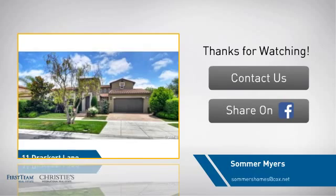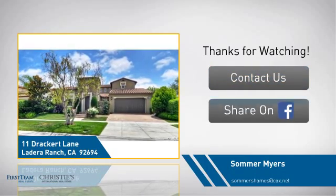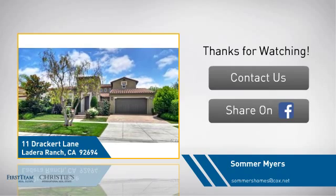If you're interested in learning more, click on screen to contact us for more information, or share this property with your friends. We look forward to hearing from you. Thanks for listening.